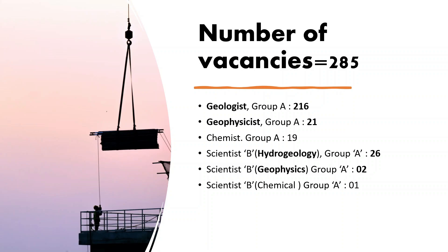If you have missed the opportunity to get into GSI or the Central Groundwater Board in the last two years due to lack of vacancies or COVID-related disruptions to your study, this is the golden opportunity for you. There are 216 posts for geologist and 21 posts for geophysicist at GSI, and 26 and 2 posts for hydrogeologist and geophysicist respectively at the Central Groundwater Board. Treat this like a one-time opportunity and give it your best, as there is a high probability that if you strategically approach this examination, your name will be in the final merit list.